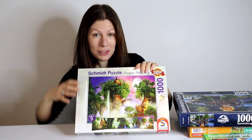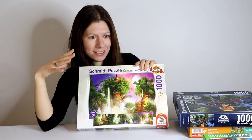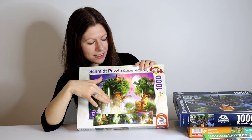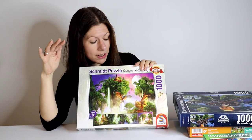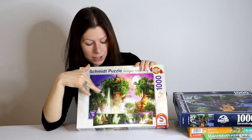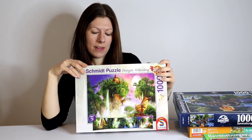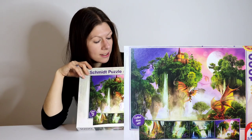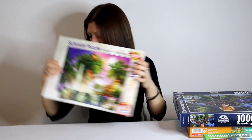Next we've got this beauty from Schmidt — I do love my fantasy puzzles. This one has dragons, a castle on a floating island, and I just love the colors in the sky. It's going to be fairly tricky with all that green foliage, but well worth it. It's 1,000 pieces and the artist is Georgia Bellenberg. I'm definitely looking forward to this one.